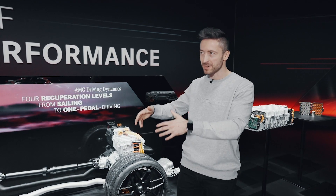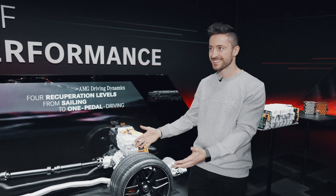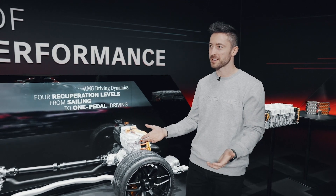You're actually charging the battery by drifting. Exactly. That's the most AMG thing I've ever heard, I think.